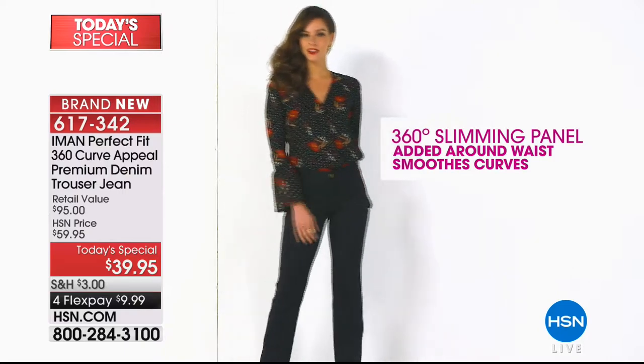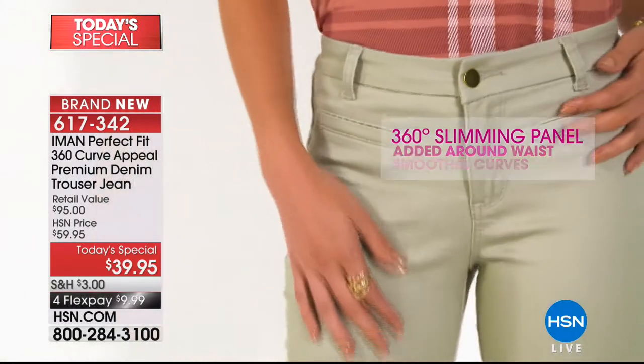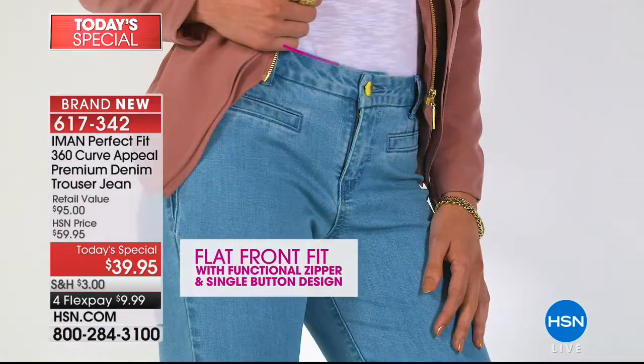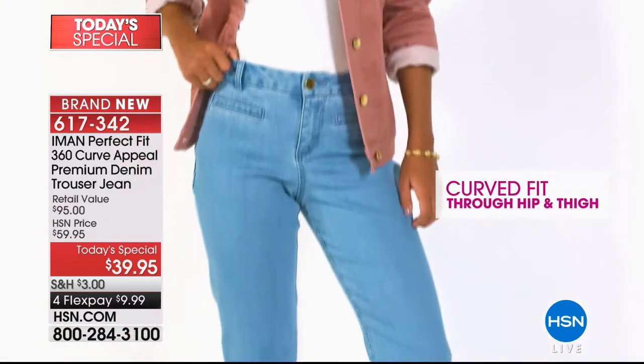You've never felt denim like this before ever. This is the big world launch of Iman's last and only pant Today Special for the entire year — this is an encore presentation. We're going to share with you how you are slipping into slim like you never thought possible.